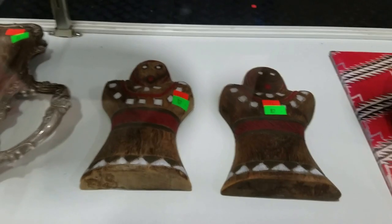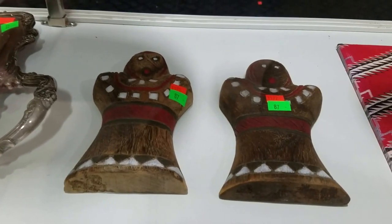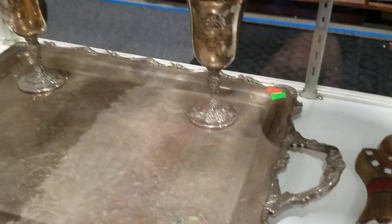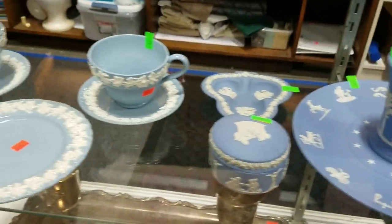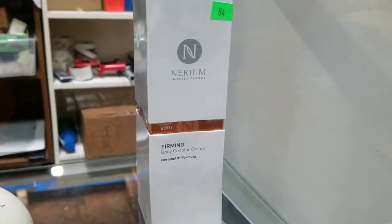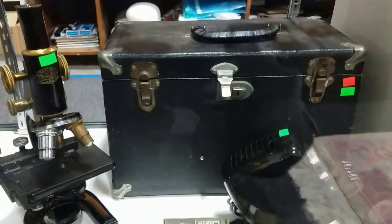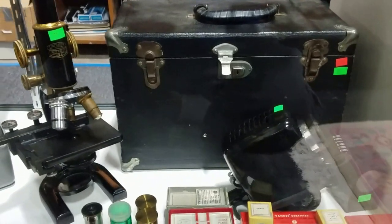Some primitive native style dolls, some silver plate tray and goblets, some Wedgwood here — see all the Wedgwood. And we have like a signed Hank Aaron baseball. This is great — this is a Spencer Buffalo microscope, and it's got accessories.